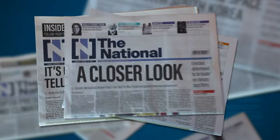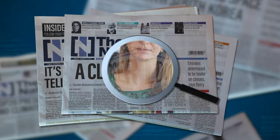Hi, I'm Sarah Fawcett, news editor here at The National, and welcome to another edition of A Closer Look. Today we are looking at the St. George Orthodox Cathedral.